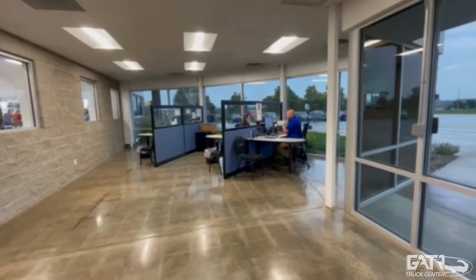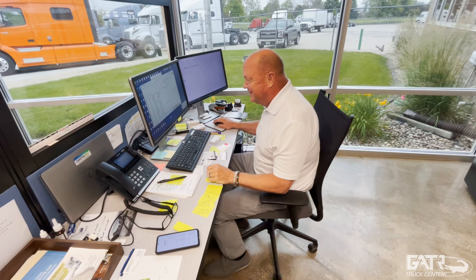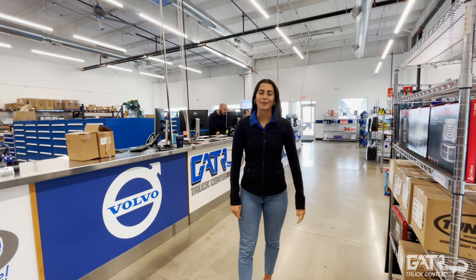Welcome inside. Here we have our sales department. Here we have our parts and service counter.